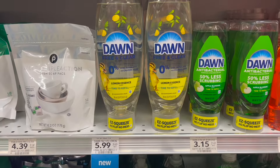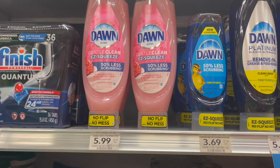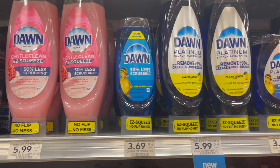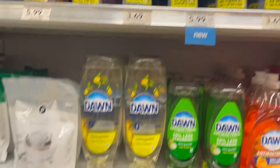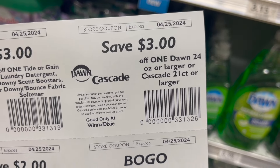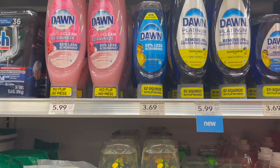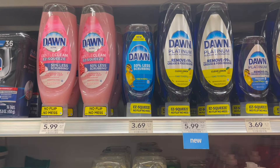If your store takes Winn-Dixie competitor coupons, make sure to print them out. We do have a deal on the Dawn dish soap, priced at $5.99. You can pick up one and use a $3 off one coupon for any 24-ounce or larger Dawn dish soap. When you use that coupon, your final cost for one will be just $2.99.